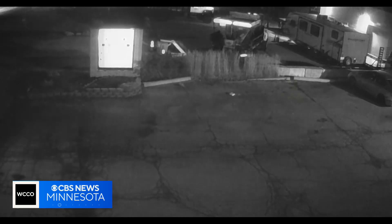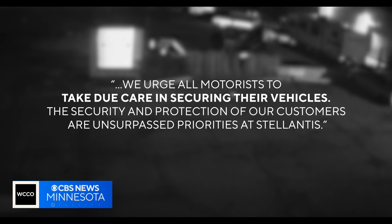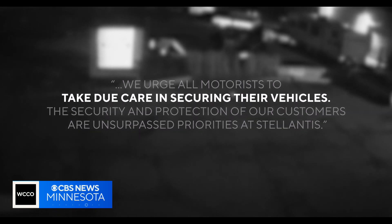Stellantis, which makes the Dodge Charger, tells us its vehicles meet all federal and industry security standards, and the company urges drivers to take due care in securing their vehicles. One way you can keep your key fob safe right away: when you're at home, store them away from the door in a metal box or a special signal-blocking pouch. Another good option is an old-fashioned anti-theft tool like a steering wheel lock — it can serve as a physical deterrent to the new generation of car thieves who'd rather hack into your car than use a hacksaw.